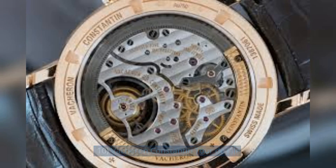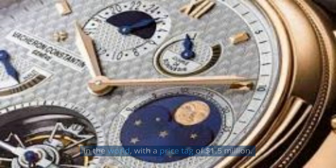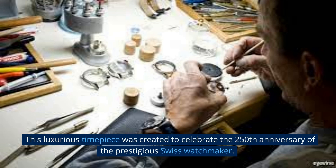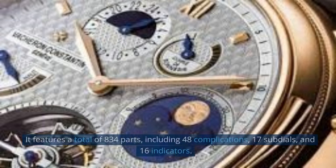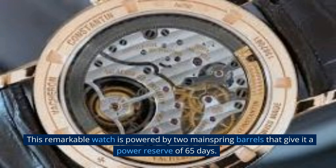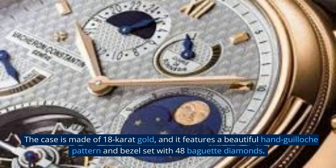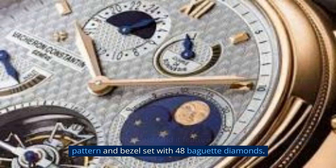Number 10: Vacheron Constantin Tour de Ile. The Vacheron Constantin Tour de Ile is one of the most expensive wristwatches in the world, with a price tag of $1.5 million. This luxurious timepiece was created to celebrate the 250th anniversary of the prestigious Swiss watchmaker. It features a total of 834 parts, including 48 complications, 17 subdials, and 16 indicators.